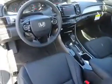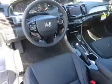Traction control. Inside you'll find leather seats, heated seats, Bluetooth connectivity, digital radio, Sirius XM satellite radio, and auxiliary input.